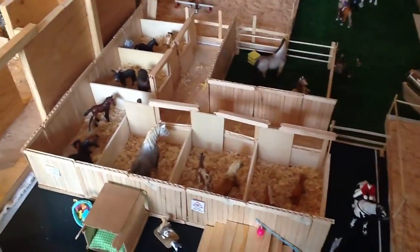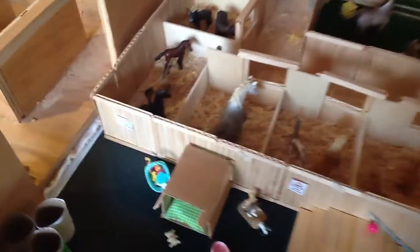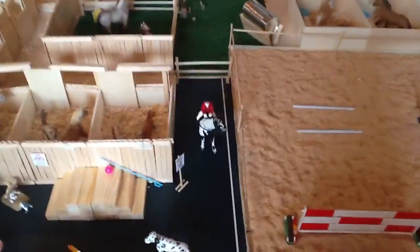And then we have our lesson barn. We also made this into a full stall. Mae is just having a private lesson — she's almost done, because it's almost Grace's turn.